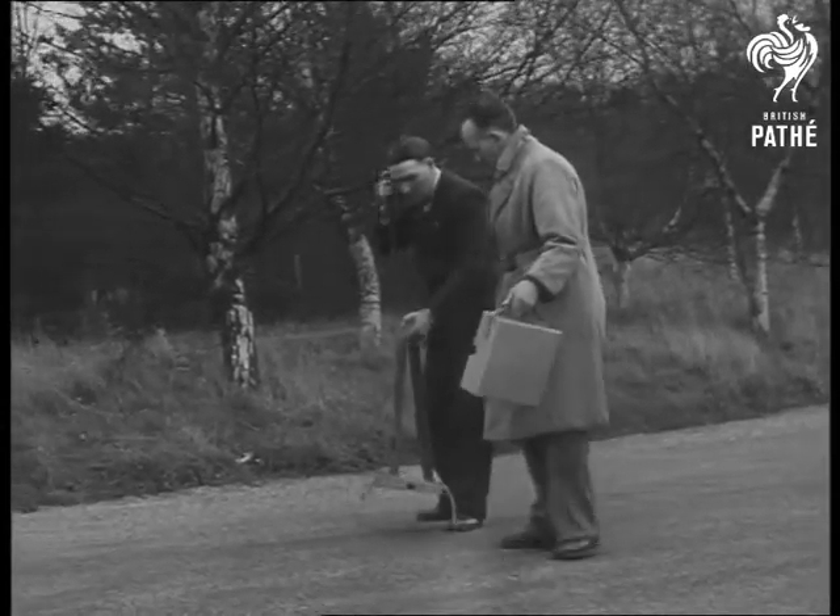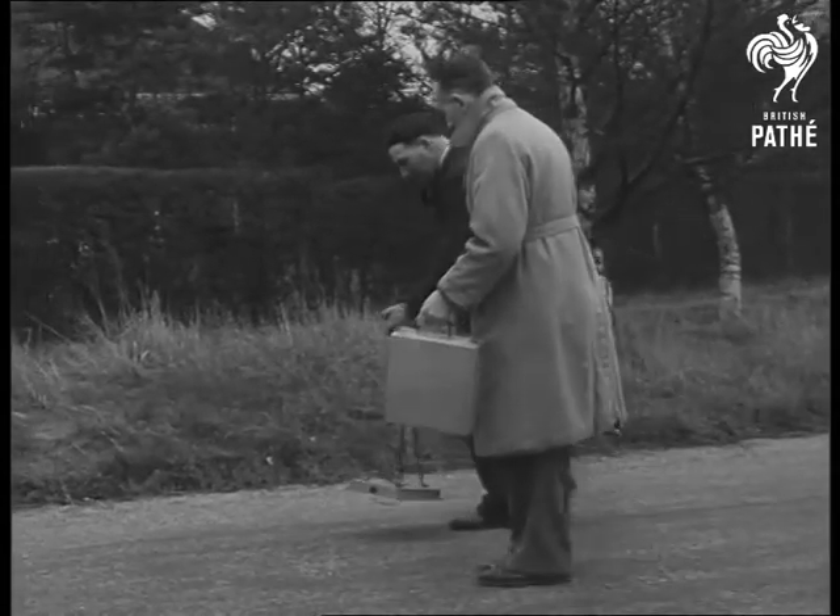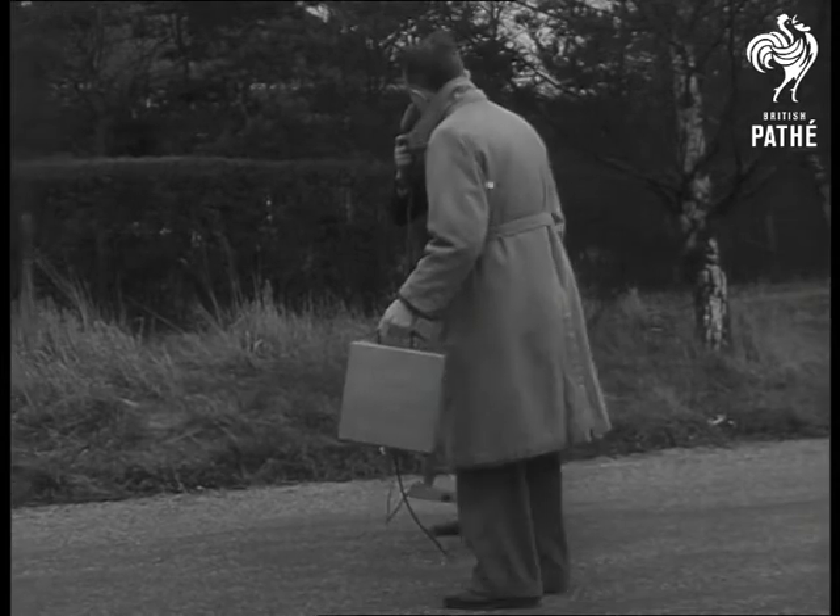And now, another job for the mine detector. Something went wrong when roadmen were repairing a road — they laid the tarmac and forgot to mark where the manhole cover was. "Darn it, I know it's somewhere, I remember seeing it. But where?"